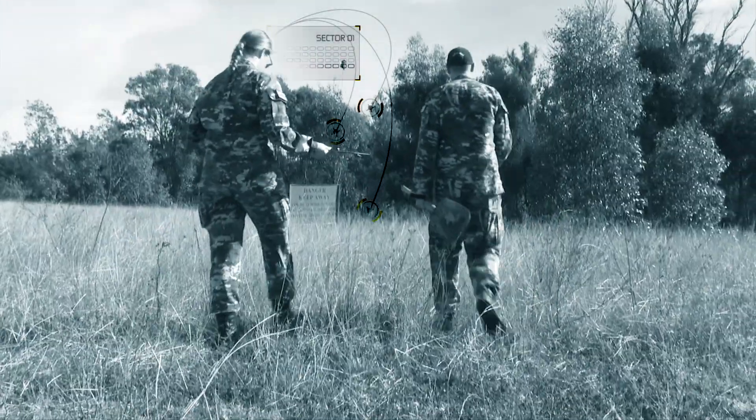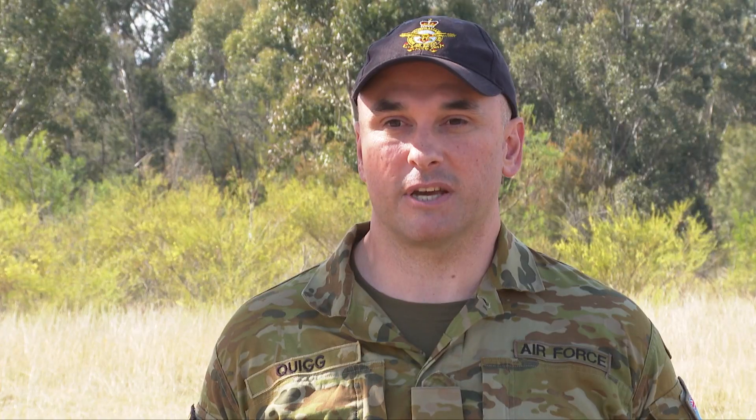Detecting the exact location of a bomb that's hit the ground and hasn't functioned can prove quite difficult. If we can get a starting location that's quite accurate it will make our job a lot quicker and more efficient. It can take days or weeks or months to find a bomb sometimes.